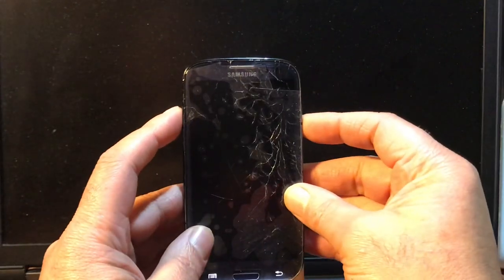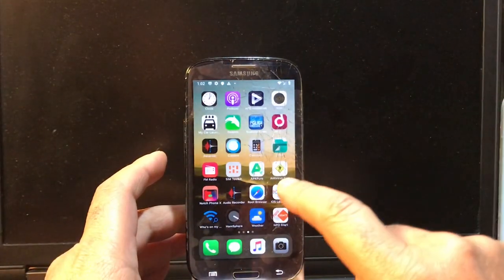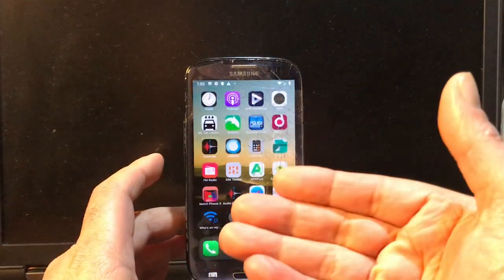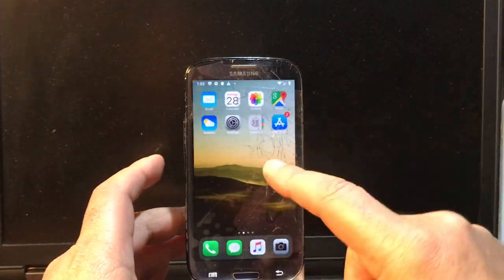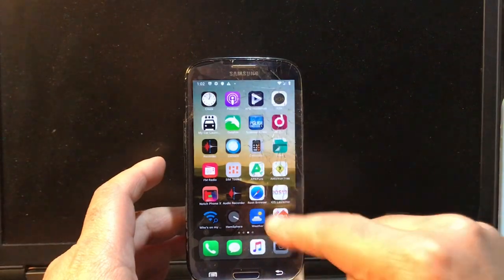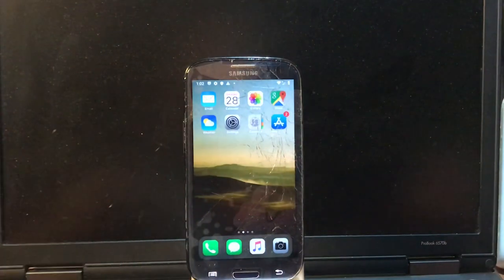There we are with my cracked Samsung S3 Neo. I'm running Android 9 at this moment — I iPhonized this phone because I was testing a mod, and these mods of mine work up to Android 9. But of course I want to show you Android 10.